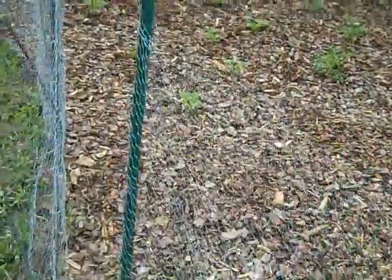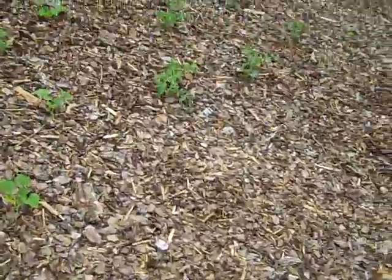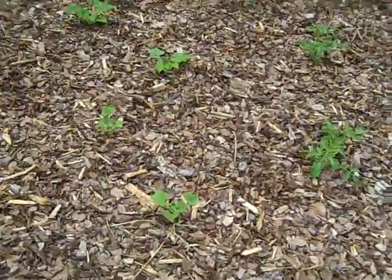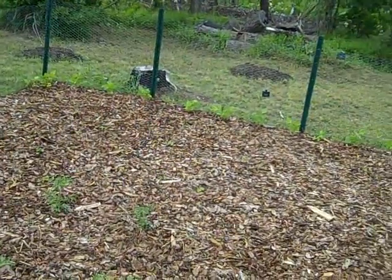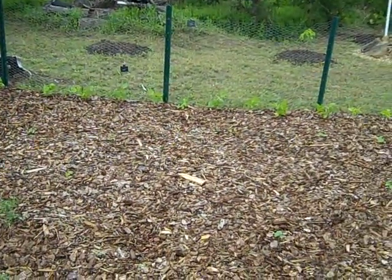Hello, just a quick update on my Back to Eden garden. I planted squash, tomatoes, okra, and some beans down there.